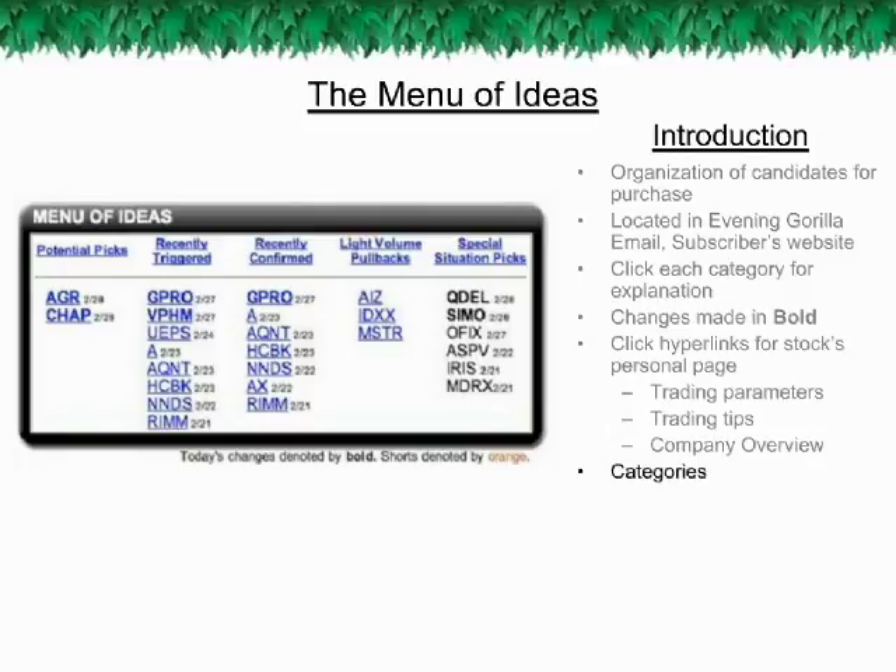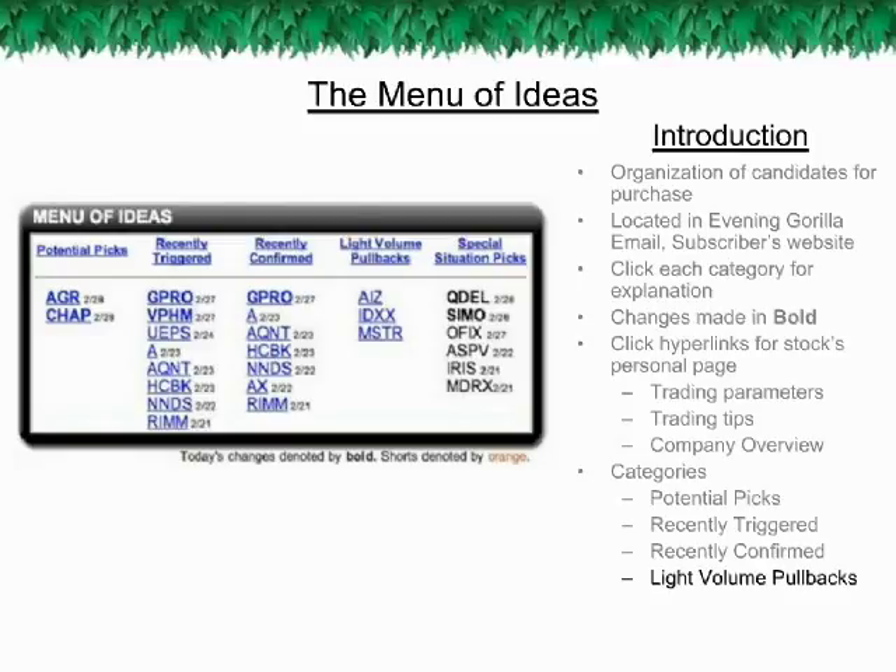The categories in the Menu of Ideas are Potential Picks, Recently Triggered, Recently Confirmed, Light Volume Pullbacks, and Special Situation Picks. Note that Guerrilla Shorts will appear in the Menu of Ideas with orange type to differentiate them from Guerrilla Picks, but will otherwise be treated the same way as Guerrilla Picks.